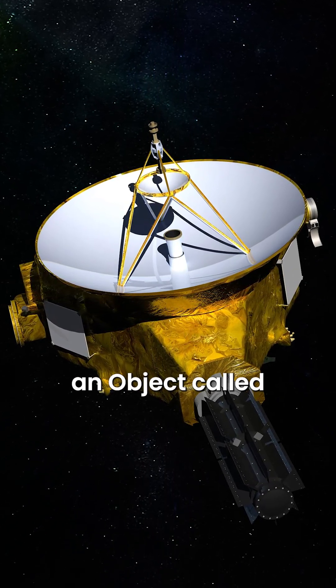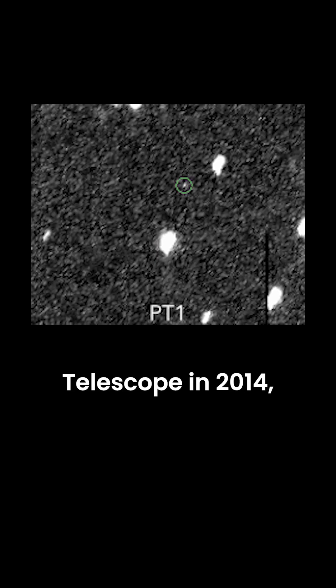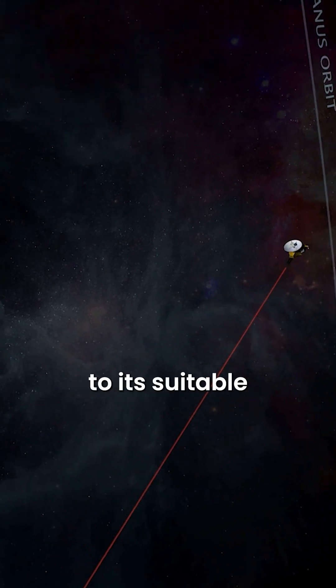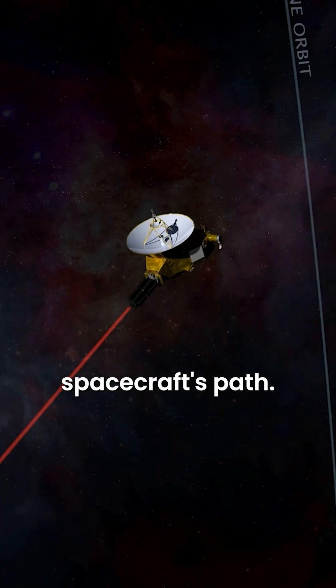This flyby was of an object called Erichoff on January 1, 2019. Erichoff was discovered using the Hubble Telescope in 2014. It was selected to be visited by New Horizons due to its suitable location within the spacecraft's path.